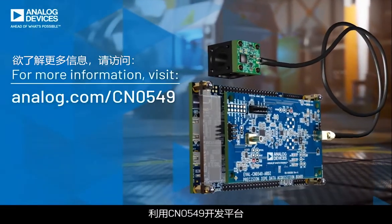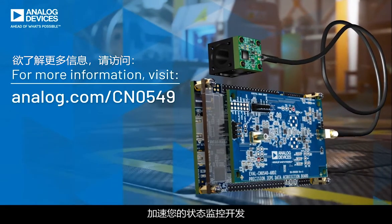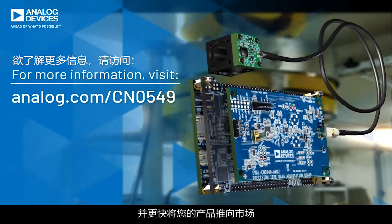Accelerate your condition monitoring developments and get your products to market faster with the CN0549 development platform.